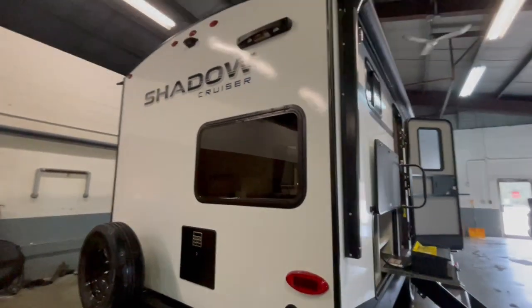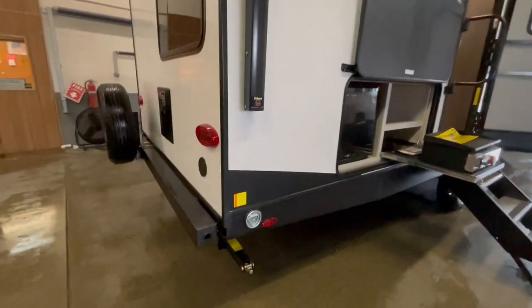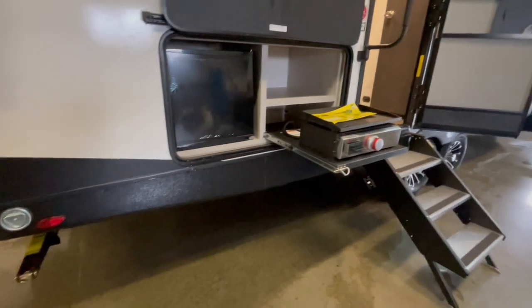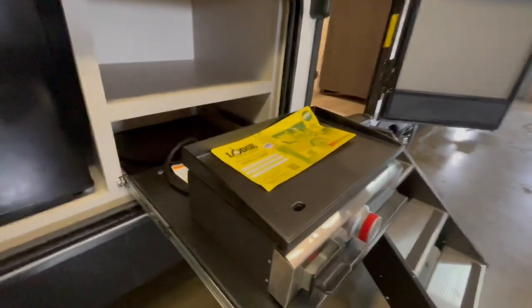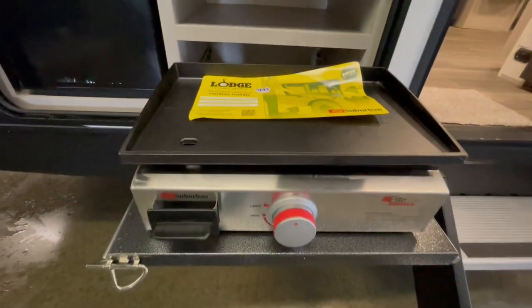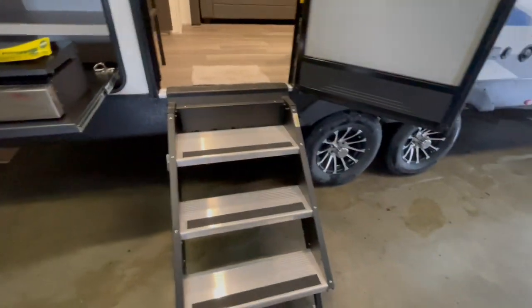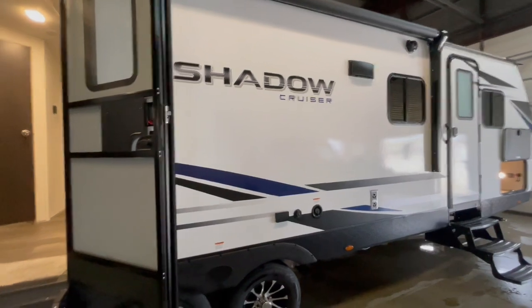On the door side, this unit has a power awning with its own LED light strip. You've got a mini outside kitchen with a small 110 refrigerator and gas griddle. This unit also has a little leash latch that you can hook your pet up to. It has the upgraded solid step system on the main entry door and regular pull-down steps on the secondary door, plus an outside hookup for television.